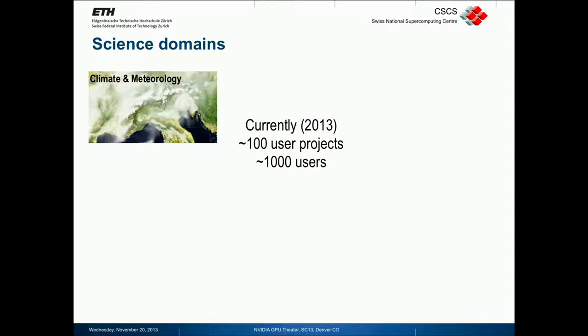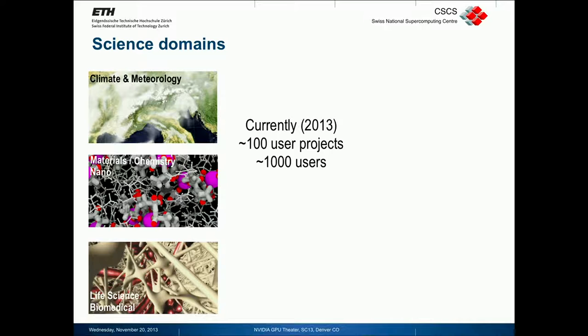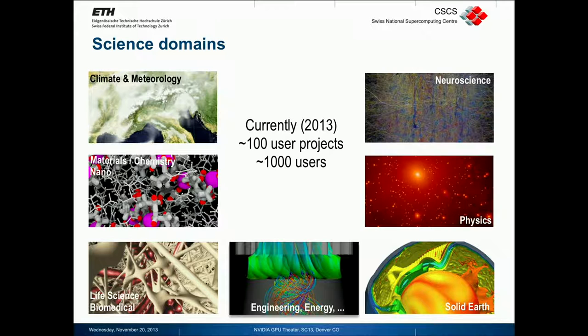The science domains that we cover in our user program on these machines, in around a hundred projects and a thousand users, cover climate and meteorology, material science, chemistry, nanoscience — everything to do with quantum, electronic structure — then life science and biomedical, geophysics or solid earth dynamics, physics including cosmology, astrophysics and plasma physics for tokamaks, and then fluid dynamics in engineering.